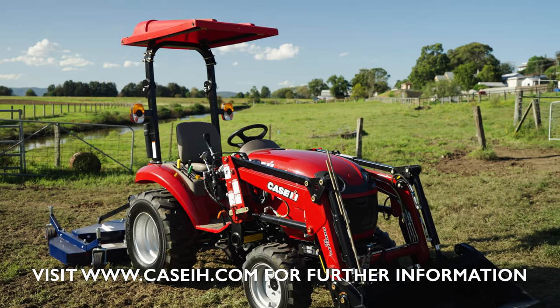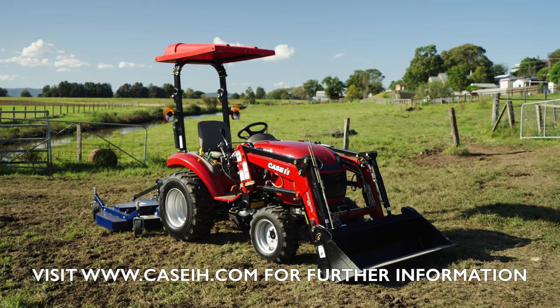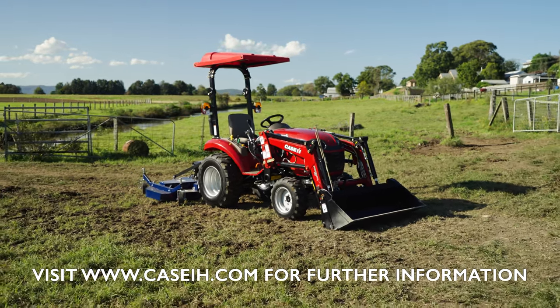All Kaser-H tractors come with two years or 2,000 hours standard warranty. Call into your local Kaser-H dealer to get your hands on the Farmall B25 and make light work of your farming tasks.